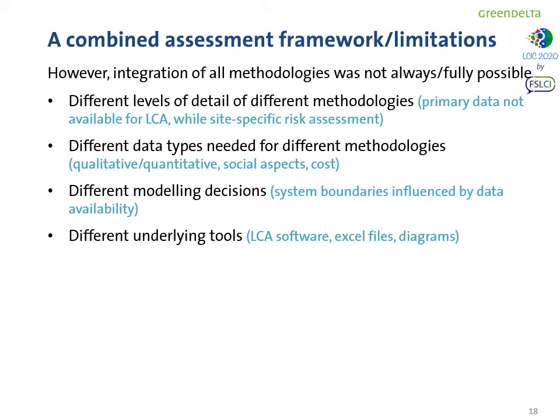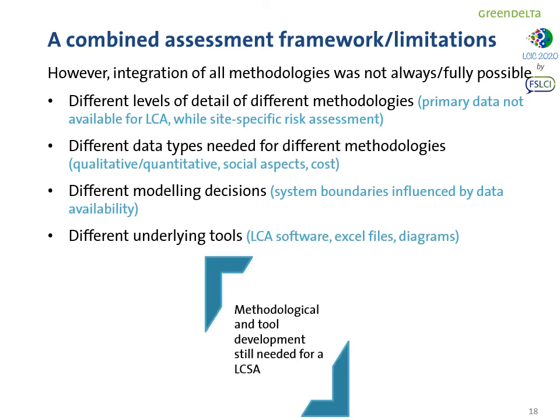However, an integration of all methodologies was not always or not fully possible, because of different levels of detail across methodologies — primary data for site-specific risk assessment versus generic data for LCA — different data types (qualitative and quantitative), different modeling decisions due to different data availability and system boundaries, and different underlying tools such as LCA software, Excel files, and diagrams, as there were different partners involved. All this calls for methodological and tool development in order to achieve a more consistent framework for life cycle sustainability assessment.